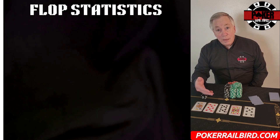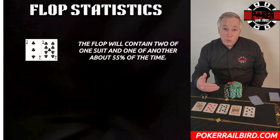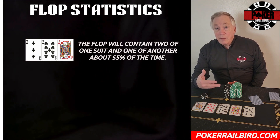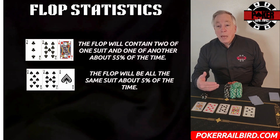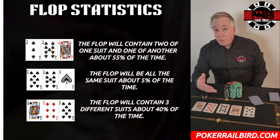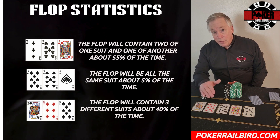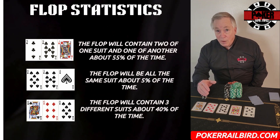Before we look at combo draws, let's take a quick look at what the board actually gives us. The flop will contain two of one suit and one of another about 55% of the time. About 5% of the time you'll see a flop that's three of the same suit. And about 40% of the time it'll come rainbow — three different suits. So just over half the time, the board will show some flush potential, and that's when players start to get creative with what they call combo draws.